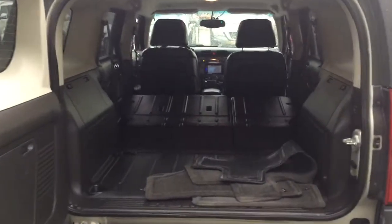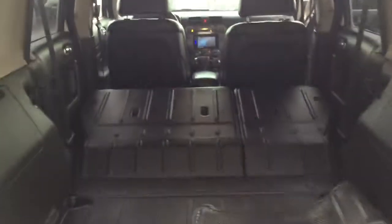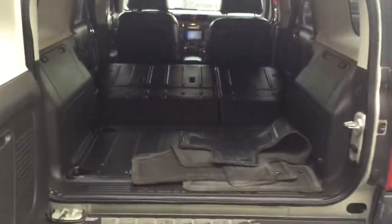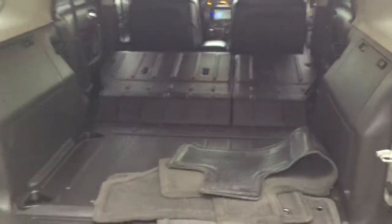I'll take a look at this shot with the seats down. Wow, lots of cargo room — gorgeous vehicle. I'm very excited to show you this whenever you can make it down. I know it's for the wife and I know she's gonna love it.